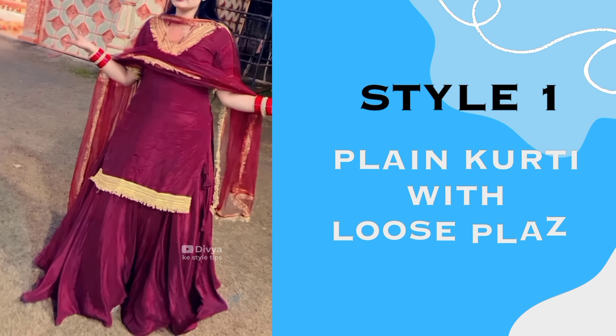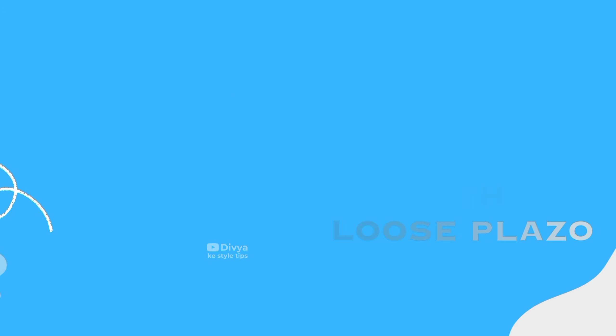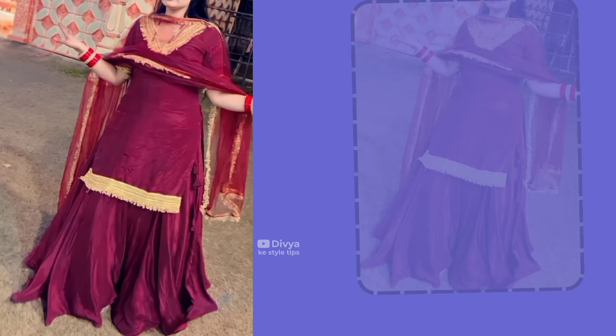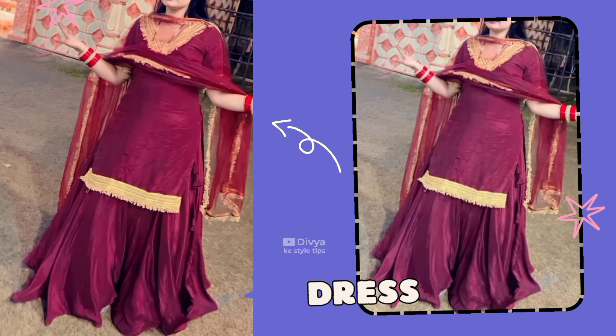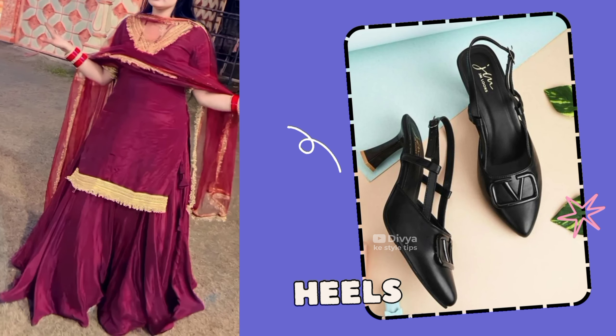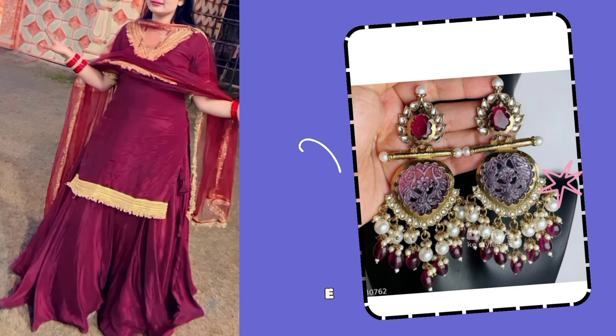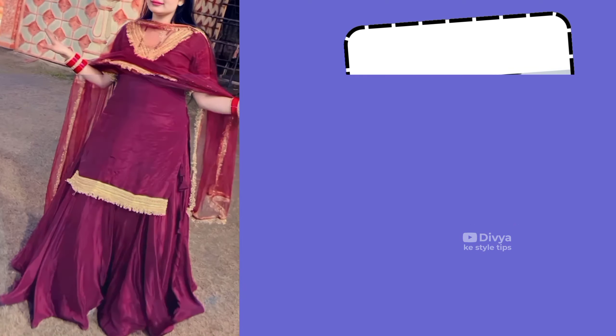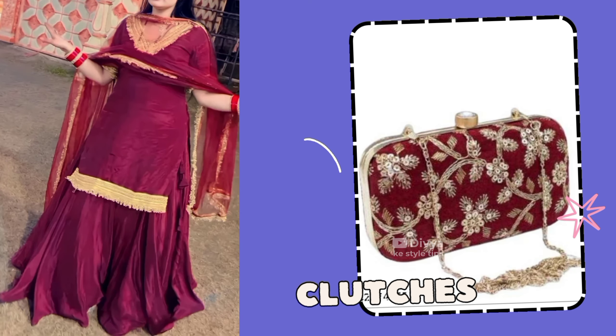For any functions and parties, a plain Plazo suit is also a very beautiful trend. If you want to go to parties, wearing this suit will look very good. With this you can carry black heels, and for functions and parties, long earrings also look very beautiful. If you want to carry something, then the Embroidered Clutch is the best option.